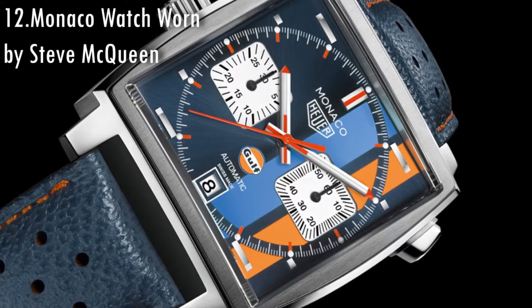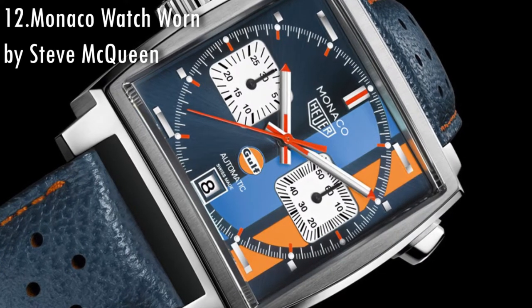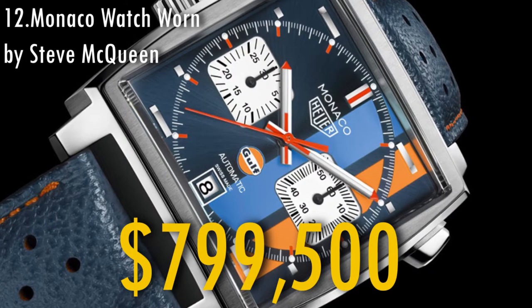The Monaco watch was used by Steve McQueen in the racing movie Le Mans and was sold in 2012 for $799,500.